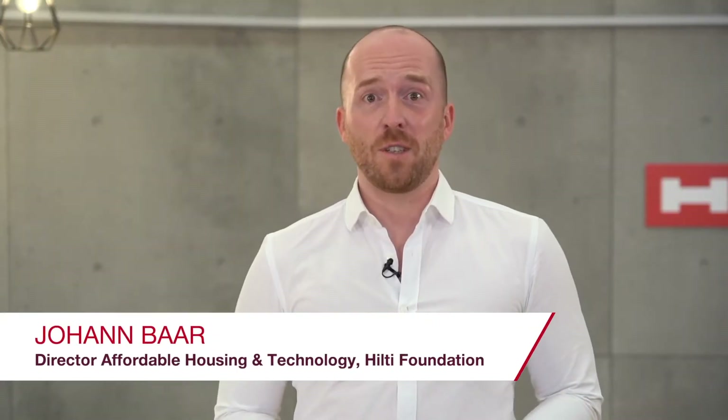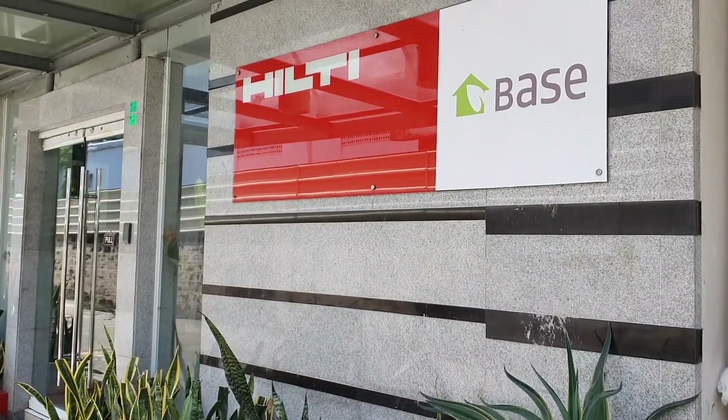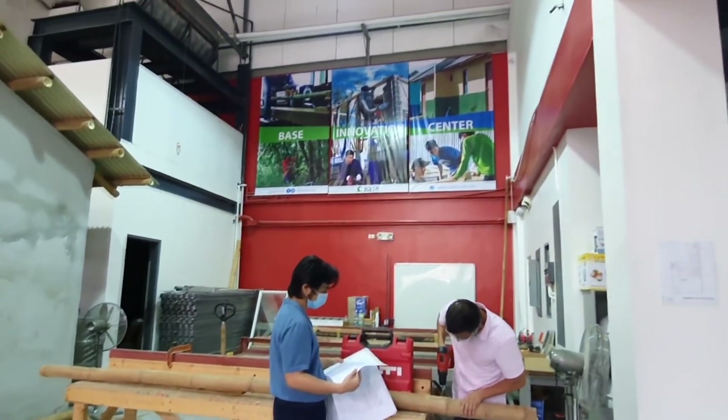It is an exciting step for us at the Hilti Foundation to launch the Bayes Innovation Center in Manila. It will serve as a strong foundation for continuously improving bamboo technology. But why should low-cost environments with their specific context and requirements receive less attention than high-end markets? This is the key reason why the Bayes Innovation Center proves so relevant and is very much needed.